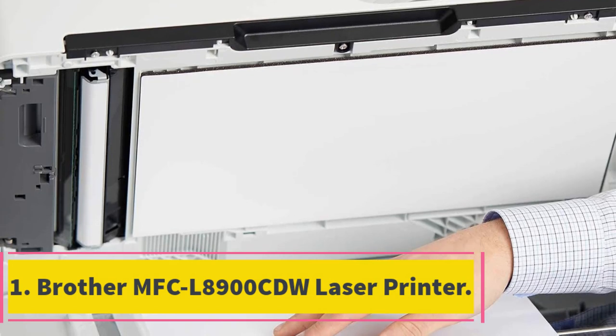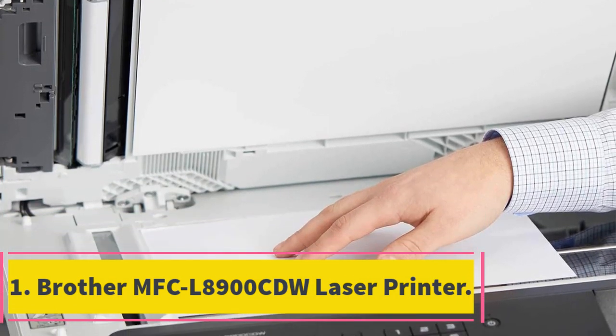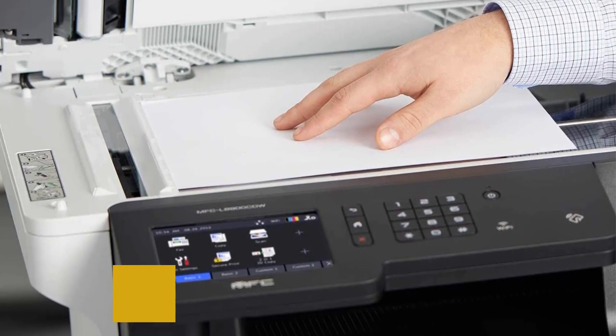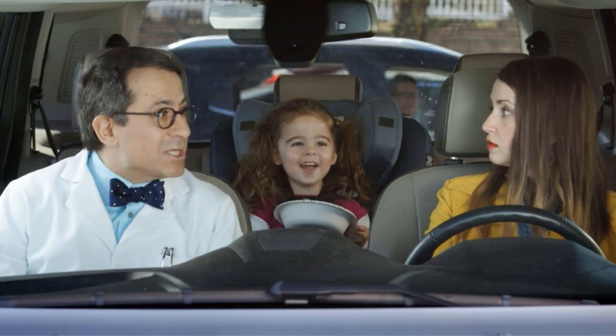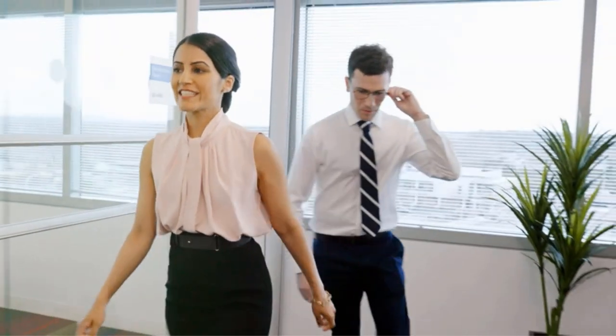Number 1: Brother MFC L8900CDW Laser Printer. Brother Company has received several awards for producing very efficient printers. The printer can print both large and small quantities of files. The copying and printing speed is quite fast at a rate of 33 papers per minute. The scanning speed for double-sided pages is 58 IPM, which is fast.